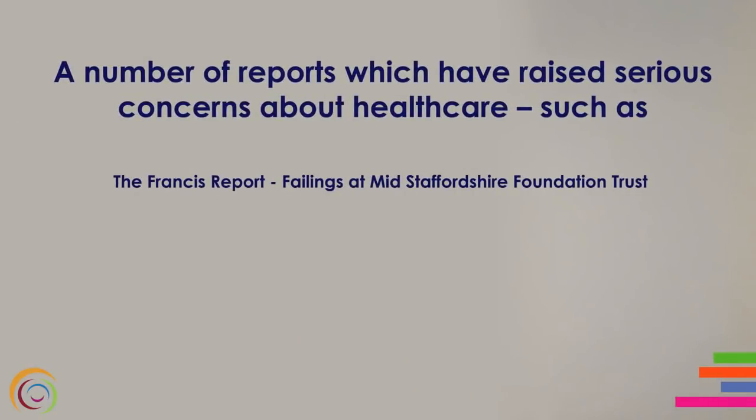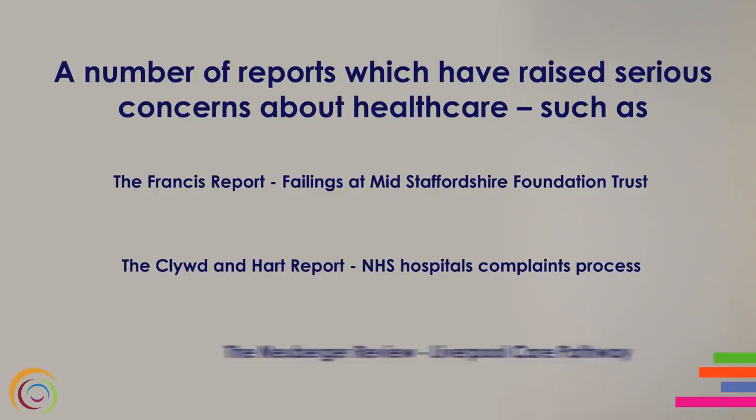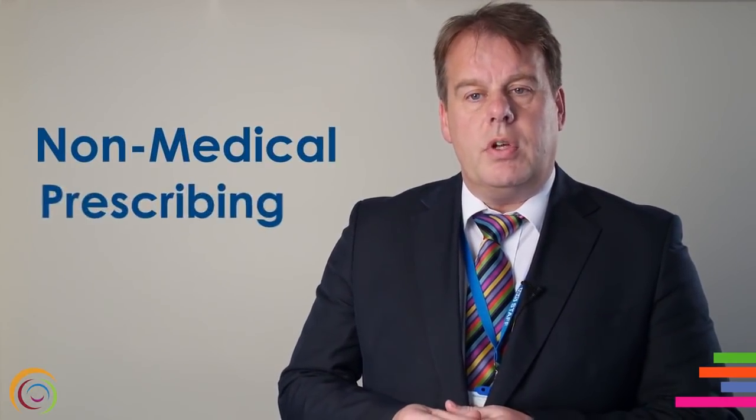So, why did the NMC spend months revising and consulting on the code? Well, a lot has changed since the previous version came into force in 2008. We have seen, for example, the rise of social media like Facebook and Twitter. There's also been a number of reports which have raised serious concerns about healthcare. These include the Francis report into care failings at Mid-Staffs, the Cluid and Hart report, the Neuberger review of the Liverpool Care Pathway about how people at the end of life are cared for, and increasingly extended roles for nursing, most notably in non-medical prescribing. It was important that the code addressed these in order to protect the public and instil confidence.